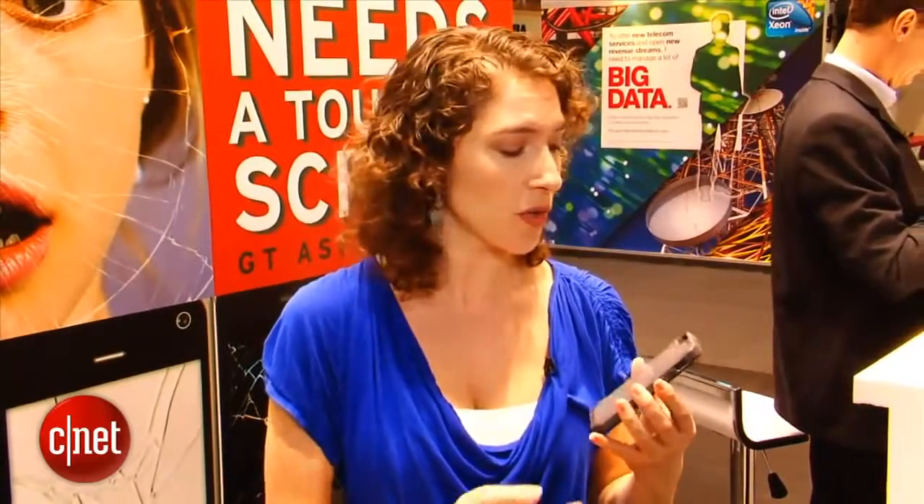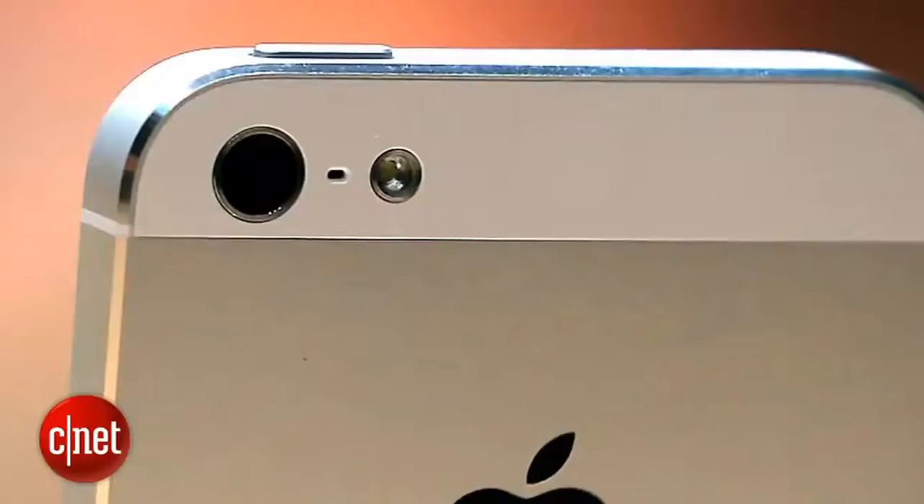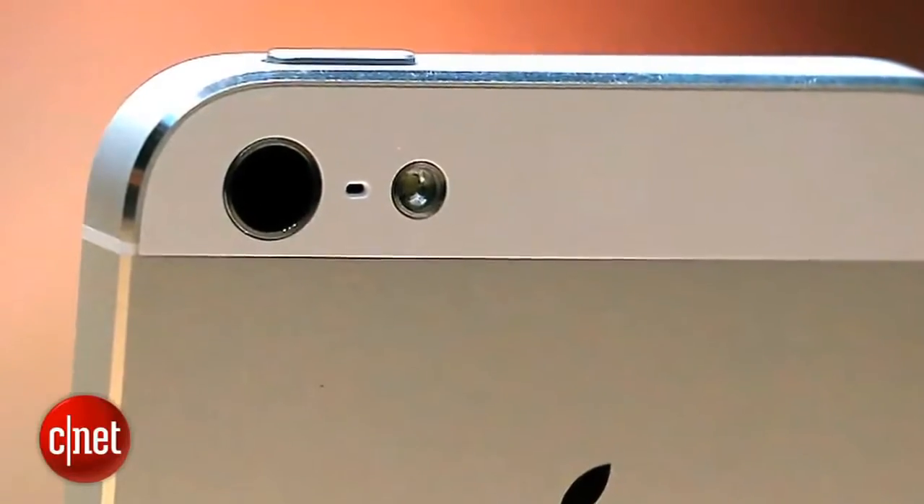I'm told that the sapphire screen is already on premium phones like Vertu. Sapphire is also used by Apple in the iPhone camera as a lens cover, so it does exist today.